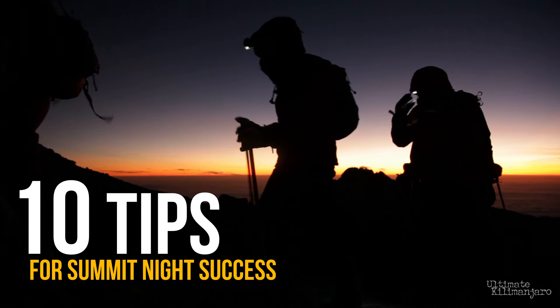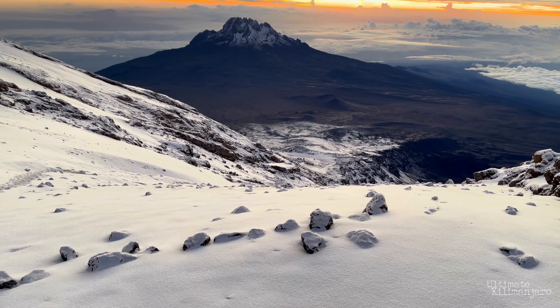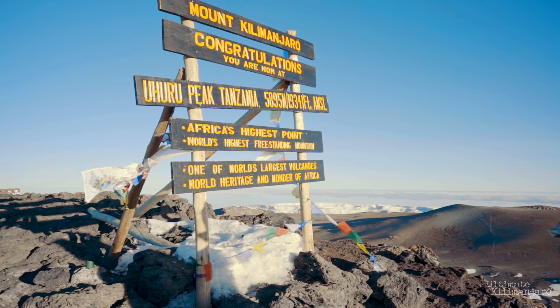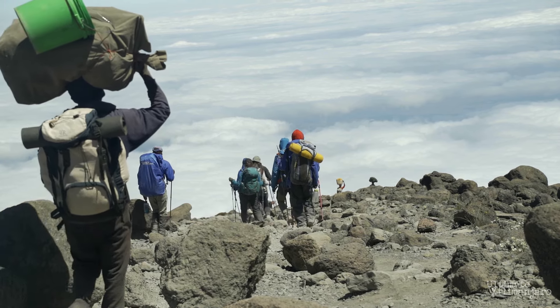10 tips for summit night success. Summit night on Mount Kilimanjaro is definitely the most challenging part of climbing Kilimanjaro. The ascent to the summit followed by the descent to the last campsite is a very long day comprised of about six to eight hours up and four to six hours down, but this can take much longer depending on your hiking speed. Here are 10 of my personal tips that will make your summit night a little bit easier.